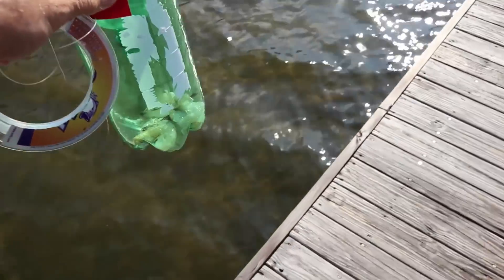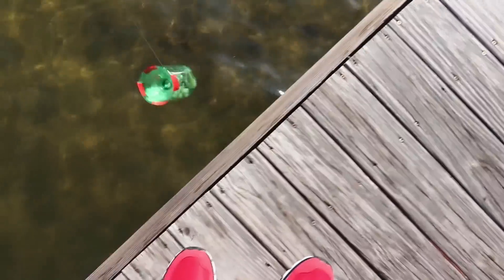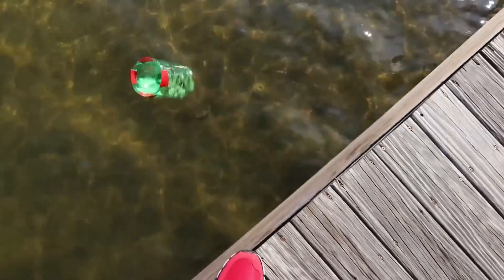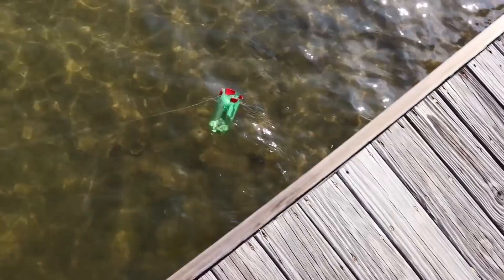This looks like a great spot right here. We're out here on a dock — this looks like a fantastic spot to let it down. Now it's got to fill up with water. There it is, completely sunk in the water. I'm starting to see a few fish come up around it. I don't know if they're going in it or not — they've got to get brave.